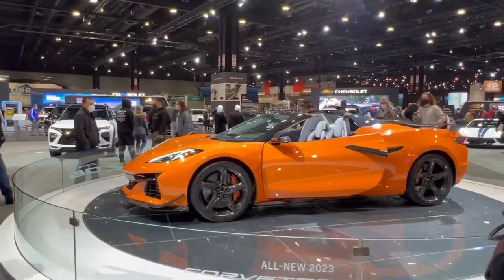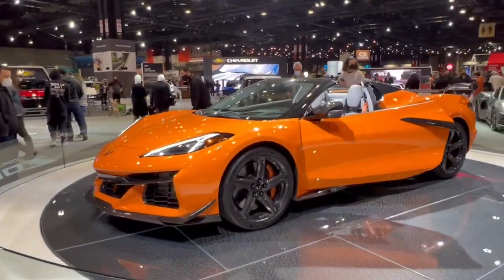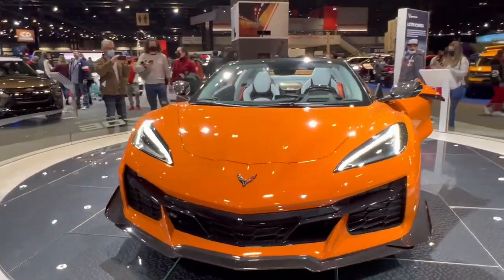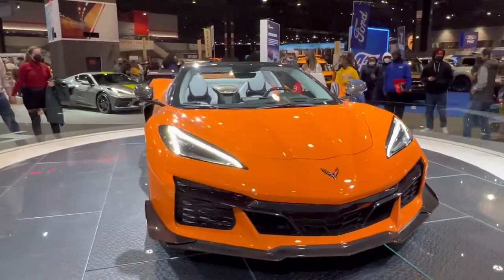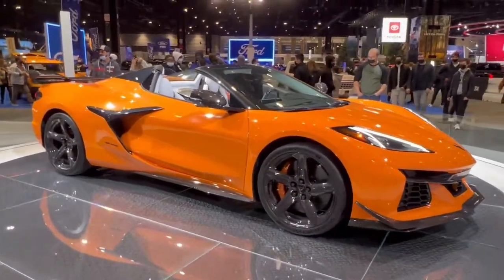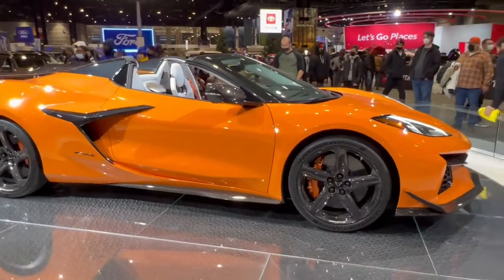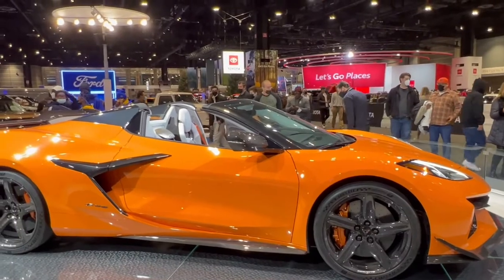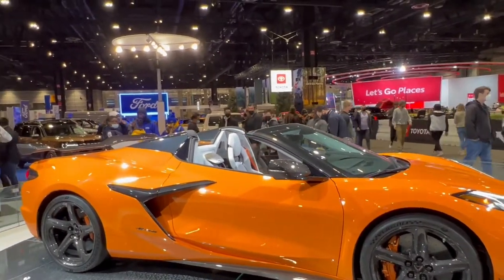Next up, we've got this gorgeous orange Corvette. This is the Z06 trim, all brand new for 2023. I love the carbon fiber wheels — probably pretty hard to keep clean. Gorgeous orange metallic brake calipers and orange seatbelts to match. Such a cool car.